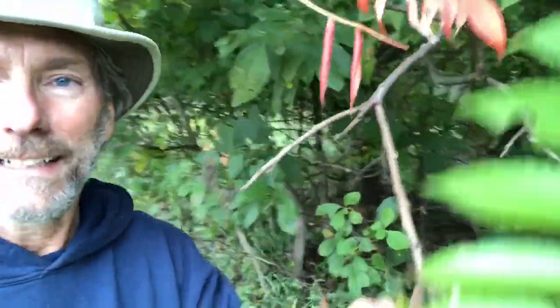I love staghorn sumac. It often grows on the edge of a forest or on the edge of a field. It's a small tree that provides food and oxygen for consumers like us. Thank you so much.